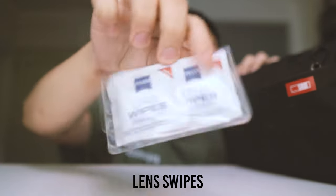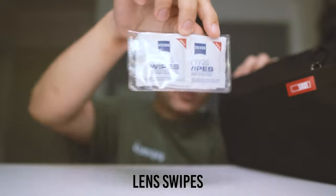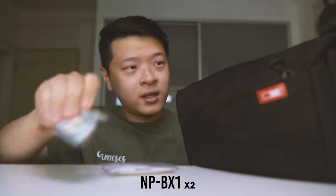Let's start with the side pockets. At the front, I have my Carl Zeiss lens wipes and the batteries for my Sony ZV-1 — two of them. As you guys know, those batteries run out really fast.